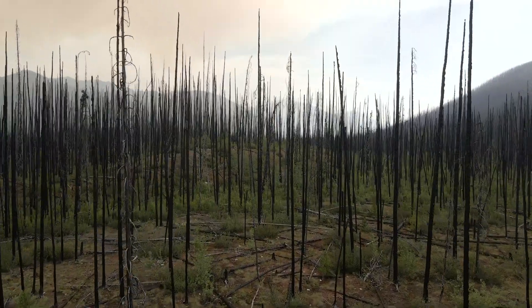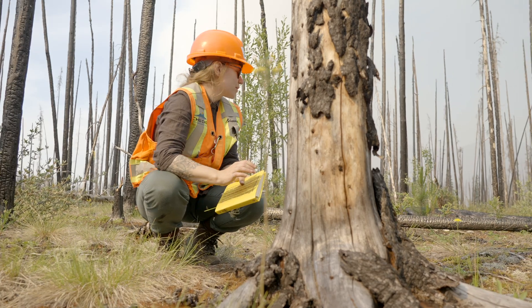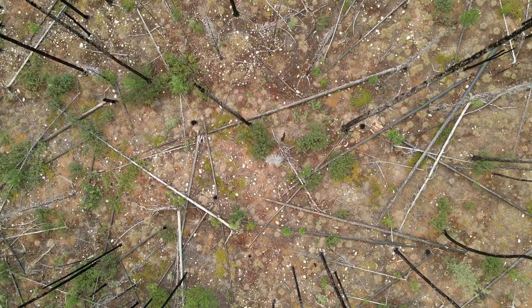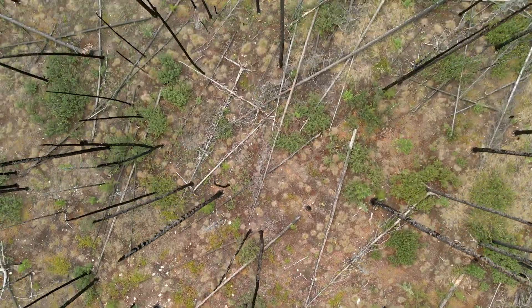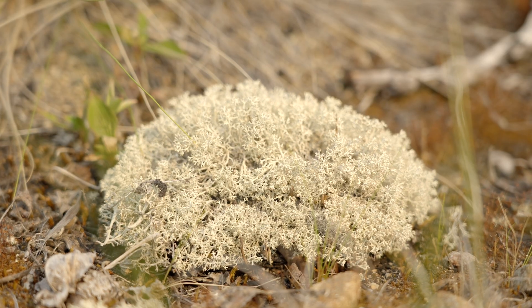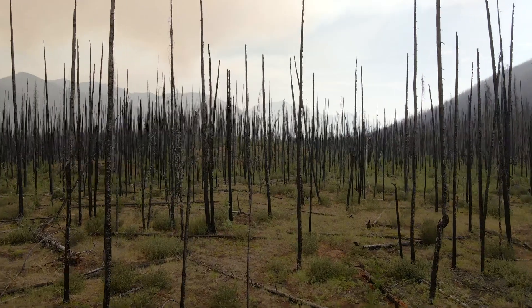The study consists of two field trials. The first is an experimental trial established in 2015 using 180 1m² experimental units to evaluate the ecological requirements for establishing lichen. In this trial, the lichen were either transplanted as fragments or a mat within the burn.